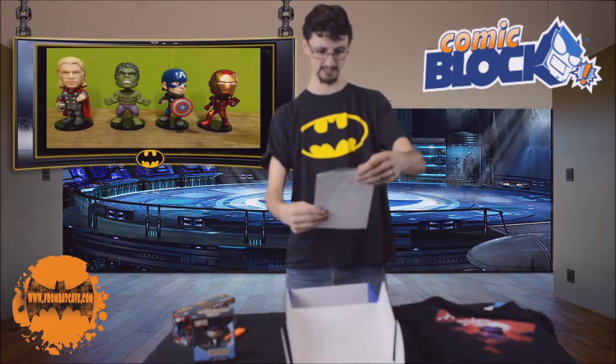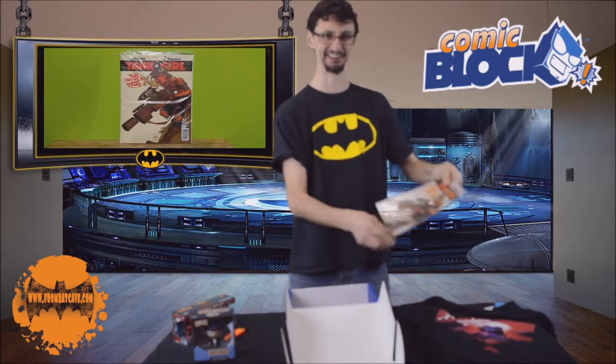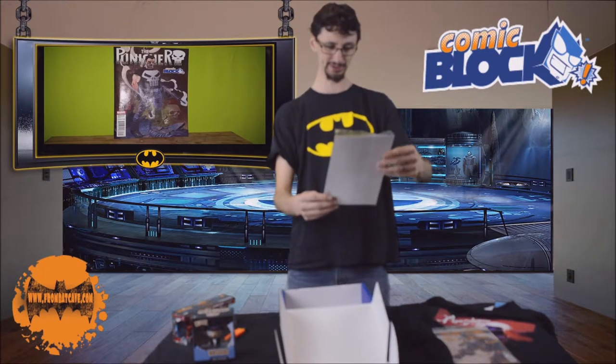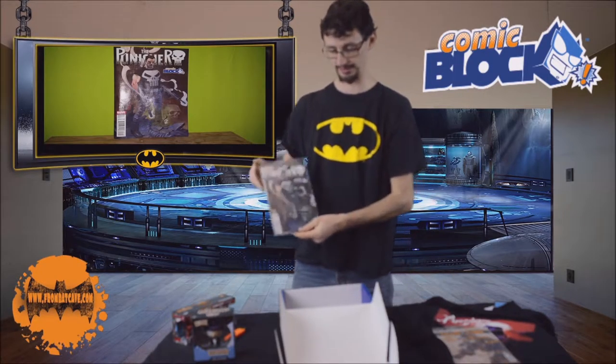Finally, a couple more things. We have a Tank Girl comic — never heard of that. Two Girls, One Tank. What kind of comic is that? And finally, the Punisher issue number one. Look forward to having a look at that one.